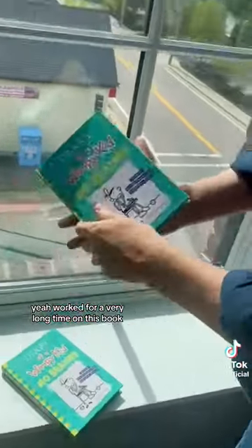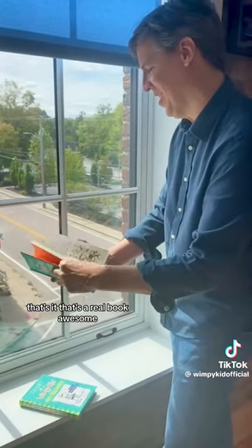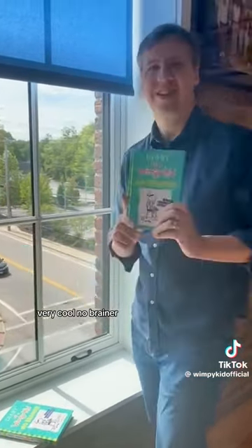Worked for a very long time on this book. Let's hope it's printed right side up — that's it, that's a real book. Awesome, very cool. No brainer.